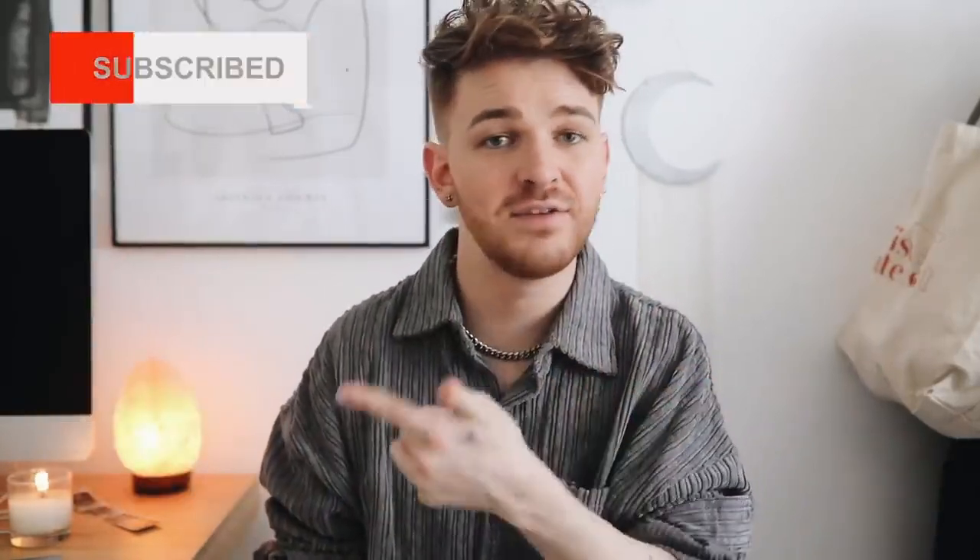We are going to get started right away, but before getting started I do want to mention that everything featured is under $50, and also everything is going to be linked in the description box below for you guys. You already know what to do. If you like my channel feel free to subscribe — I post brand new videos every single week.